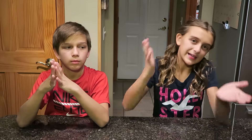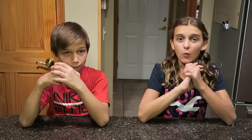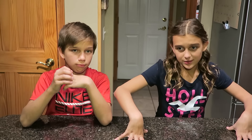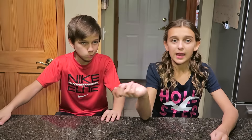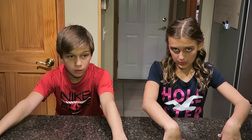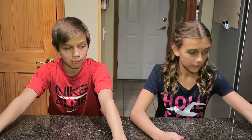Hi everyone, it's Carly and Chase and today we are doing the Halloween edition Minute to Win It challenge. We really don't know what the challenges are — there are four different challenges. Basically, what you do is you have a minute to complete the task. We've done four or five other Minute to Win It challenges — we'll put the link in the description below. We also have a playlist for all our challenges, so check that out. While we do the challenges, my mom is going to explain what we're doing.